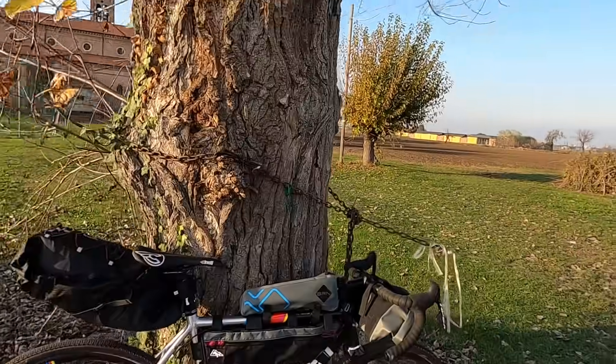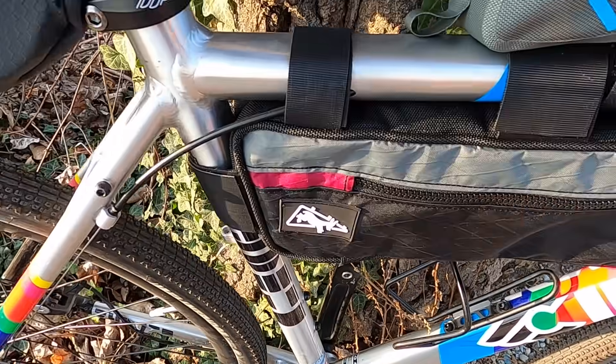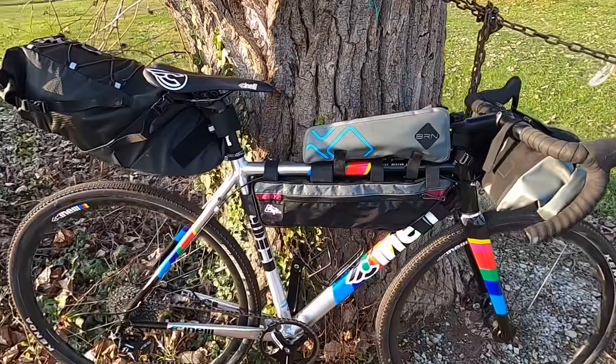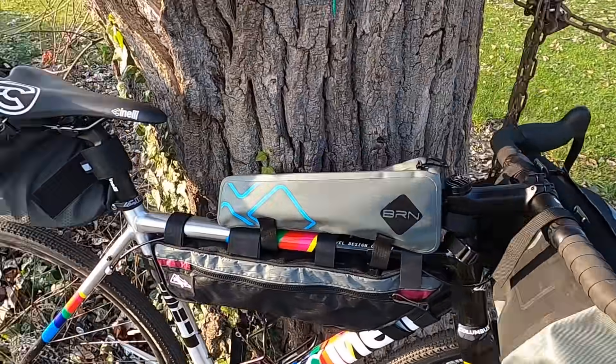Oggi test borse da viaggio. Sto provando tre marche diverse di borse: Columbus, BRN e questo marchio italiano che si chiama Kicking Donkey. Ho accessoriato la mia bicicletta di Tideco perché ho in mente di fare dei viaggi più avanti verso la primavera, quindi ho accessoriato con queste borse che secondo me sono tra le migliori.